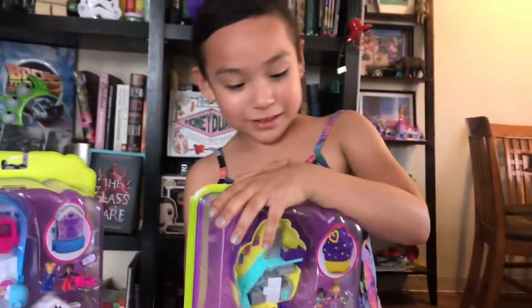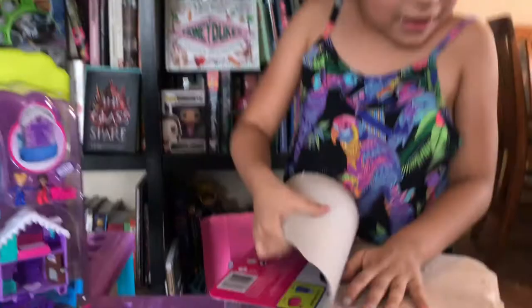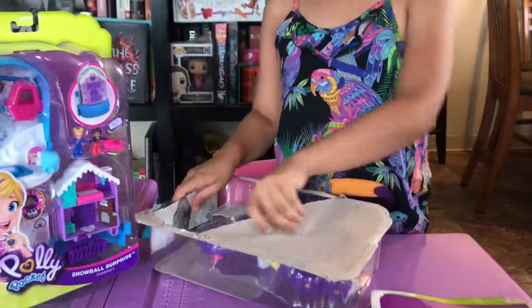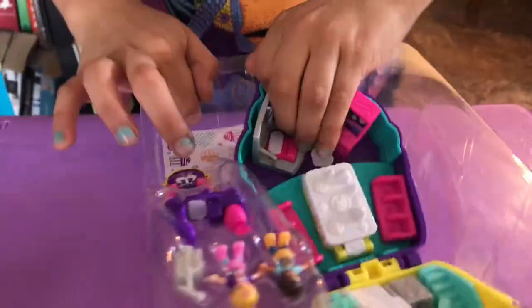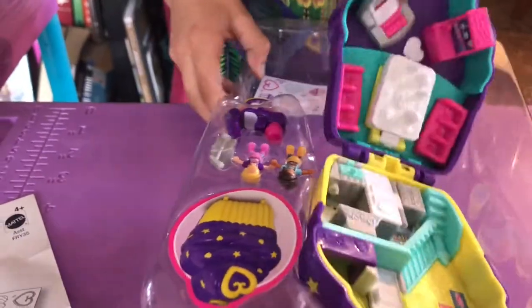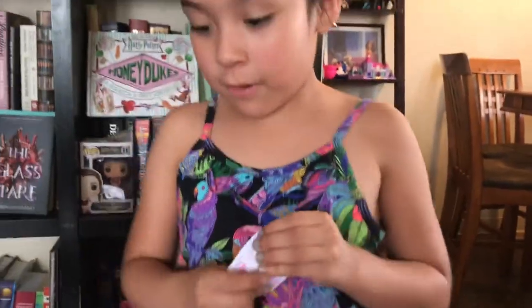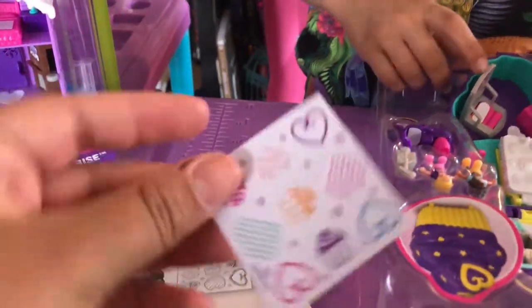Wow, this is great fun here. We're going to take that off and we're going to take the sticker off. It's stuck. And we're not going to put it inside of here.